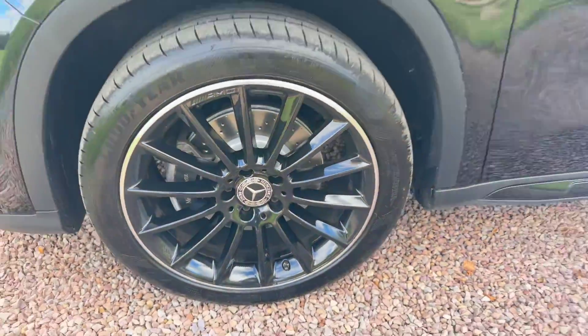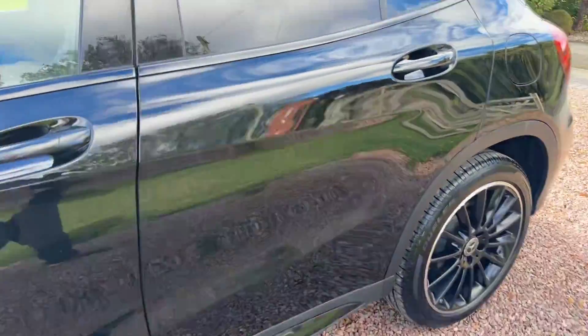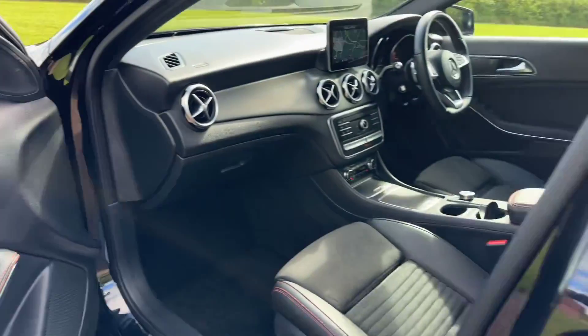There's the new discs and pads, unmarked wheels. Lovely car — really been looked after this.